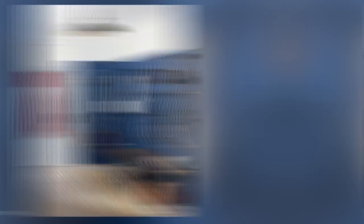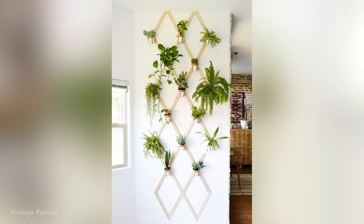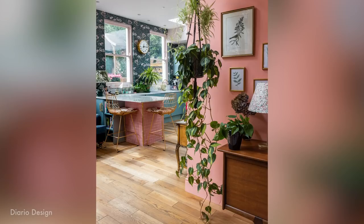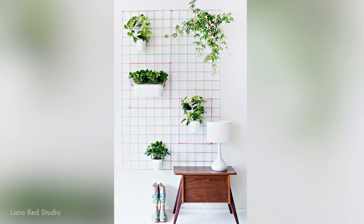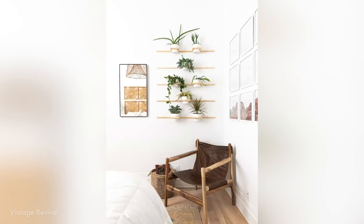The next DIY trend I want to talk about is vertical gardens. I think 2018 was really full of the urban jungle vibe, but we're starting to move away from that and really dedicate one space in the home that's going to be the eye-catcher when it comes to plants — basically creating one wall where you have all your plants.